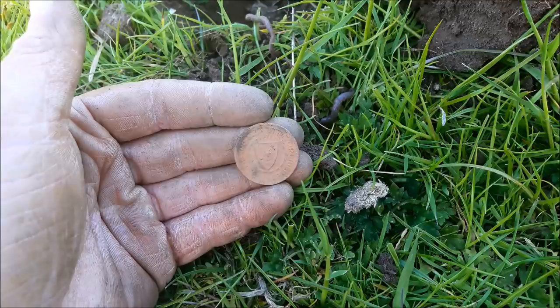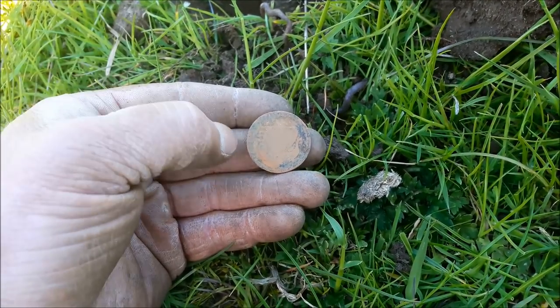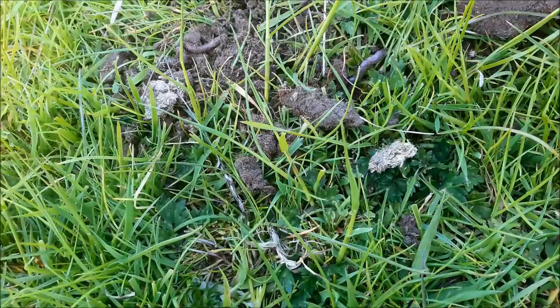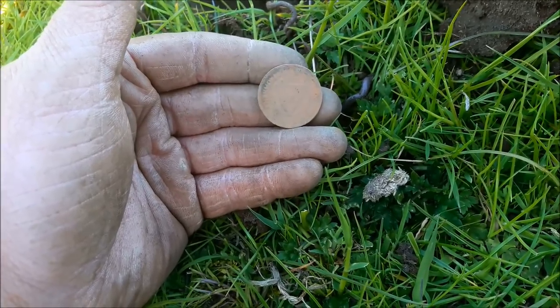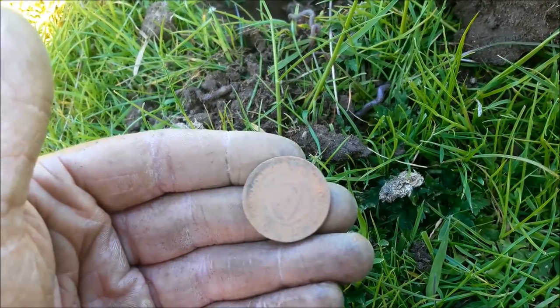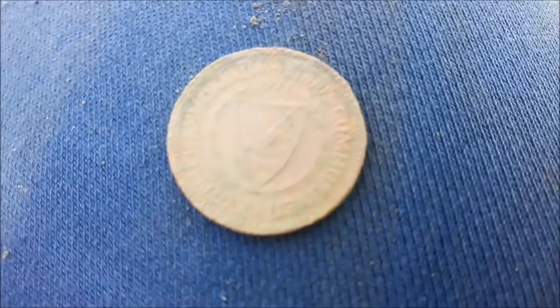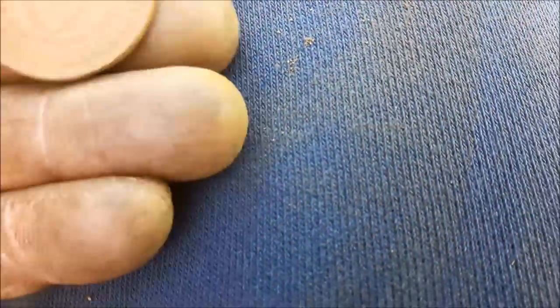If it's a coin, I've never seen a coin like that - I'm wondering if it's some sort of token. There's a five there and it looks like a ship on the front. I can't quite make out the words. 1971 - so that's not a British coin. I have a feeling the clue will be in the words going around the side. Let's go and sit down and have a look - interesting stuff, never seen that before in my life.